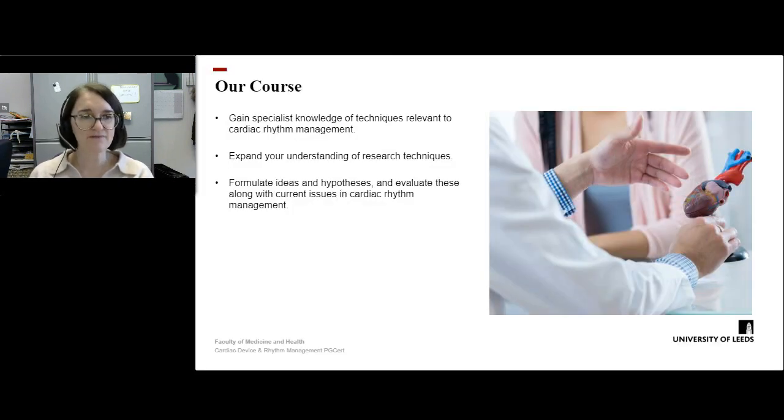The course itself is designed for you to gain specialist knowledge of techniques that are relevant to cardiac rhythm management. Based in the School of Medicine, with the plethora of researchers we've got access to, you're going to be expanding your understanding of research techniques, formulating ideas and hypotheses, and evaluating these along with current issues in cardiac rhythm management.